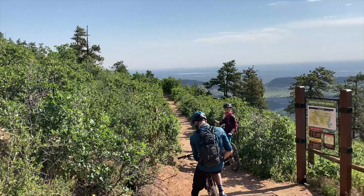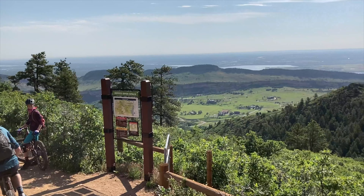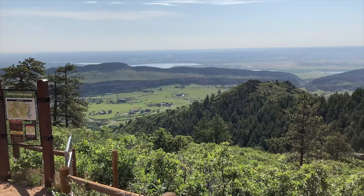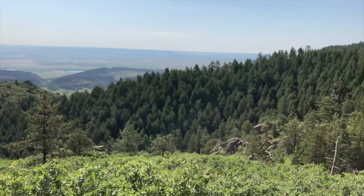This past weekend, I rode the Deer Creek Canyon Trail System for the very first time. Deer Creek consists of a series of trails that you could mix and match to either ride an out and back with two additional small loops, or a full big loop, depending on which trails are open.